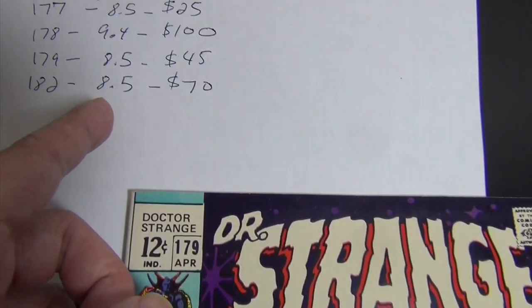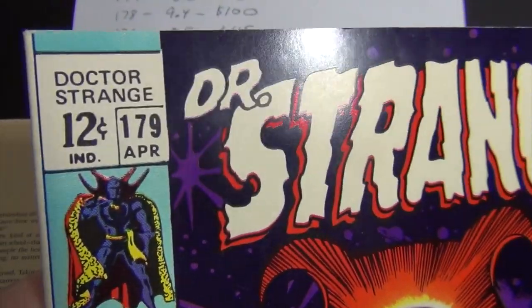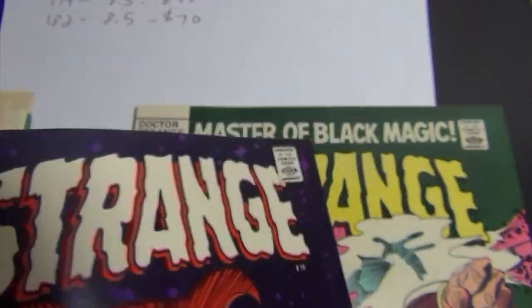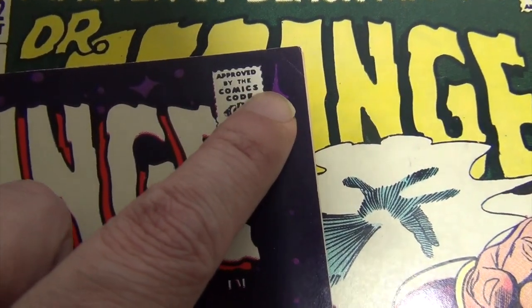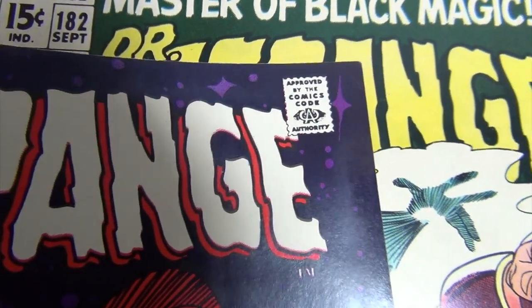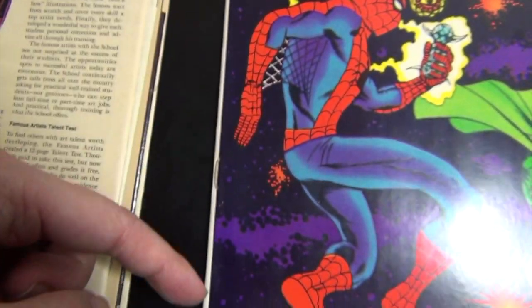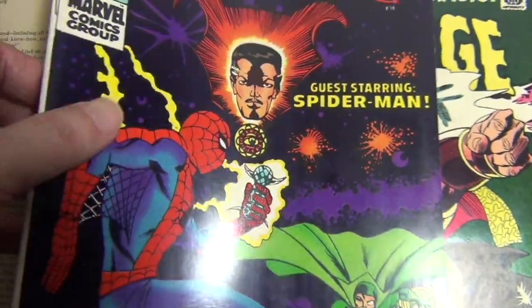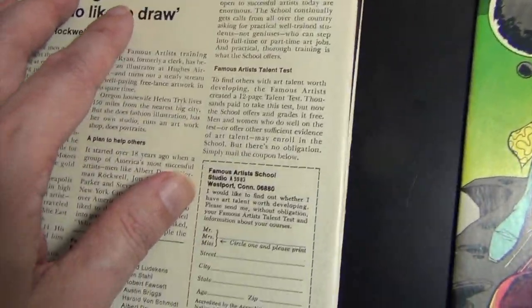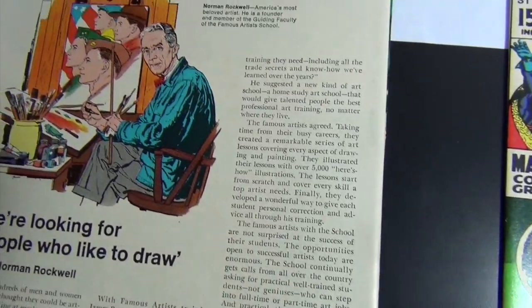Issue 179 I gave an 8.5 — it was so close to being a 9.0 for me but in the end I couldn't give it a 9. Let me show you the flaws: there's a little corner crease right here, less than half an inch but it's there. And then another little corner crease down there — about a quarter inch. But if those weren't there, to me this book is a 9.0. Can it still be a 9 with those two flaws plus a bunch of little spine ticks? Nothing major, but 8.5 it is.